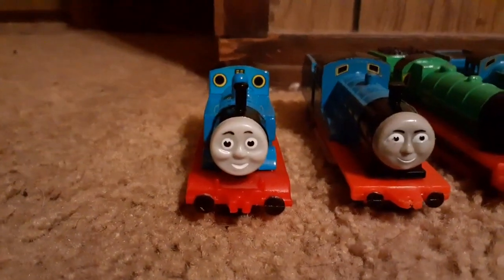So that was my entire Ertl collection. Thank you guys for watching, and I'll see you guys later.